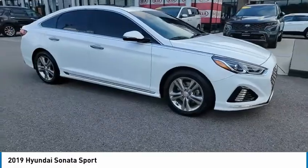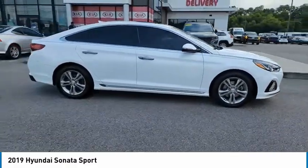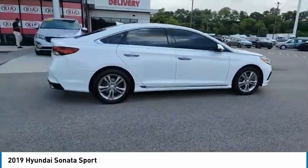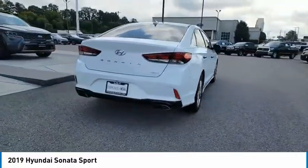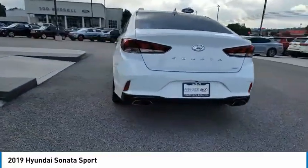Take a ride in the 2019 Sonata. The Sonata has a long list of technologically advanced interior features and options that make driving safer, more convenient and much more fun.